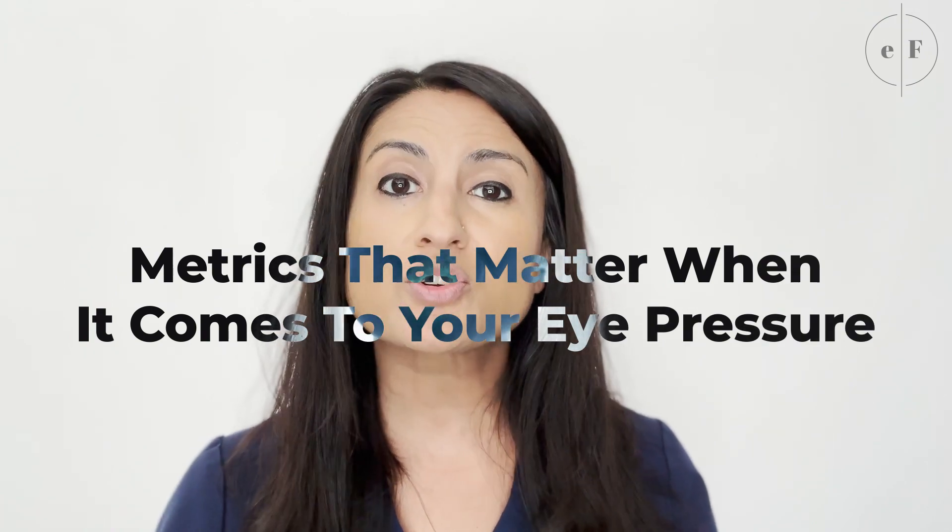High eye pressure is not always bad, but it is always something that should be regularly monitored. Hi, I'm Dr. Sia Nagori. I'm an ophthalmologist and a glaucoma specialist, and today I want to talk to you about the metrics that matter when it comes to your eye pressure.